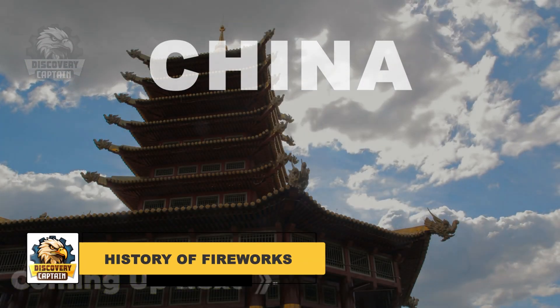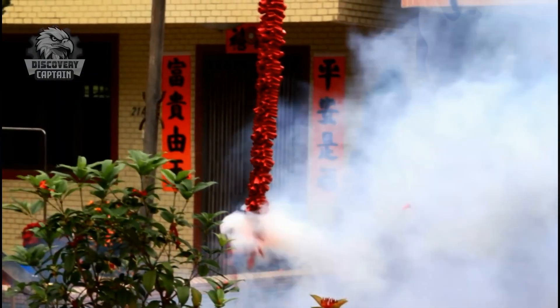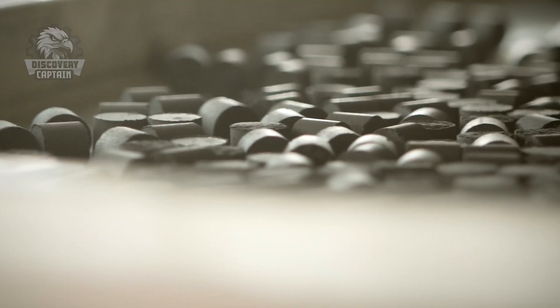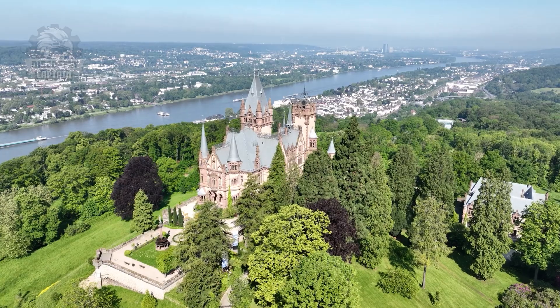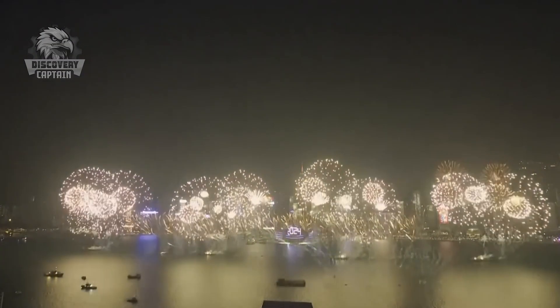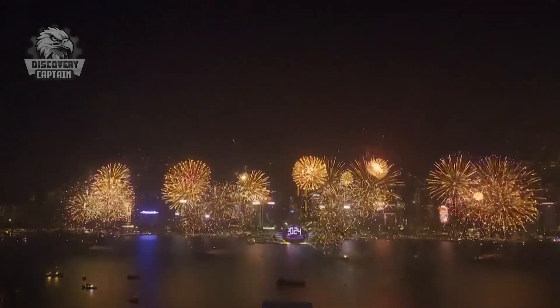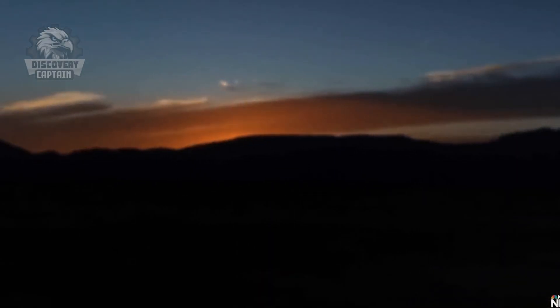Fireworks have a long history dating back to China around the 7th century. Initially, they were used in religious ceremonies and festivals to ward off evil spirits. Over time, fireworks making techniques spread to Europe, where they became symbols of royal celebrations and major events. Today, fireworks have become an essential part of global festivities.